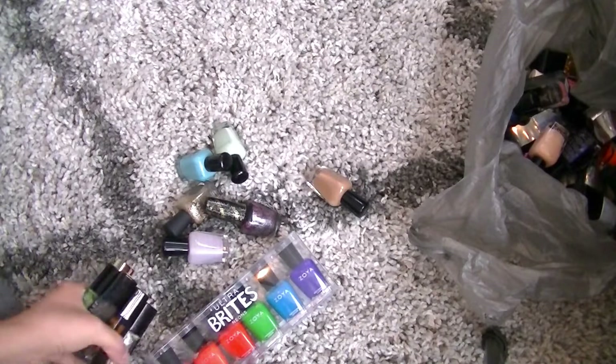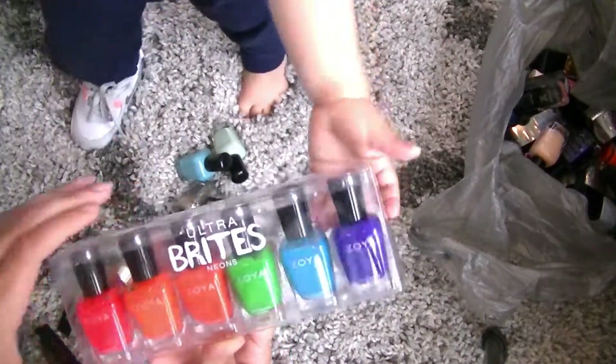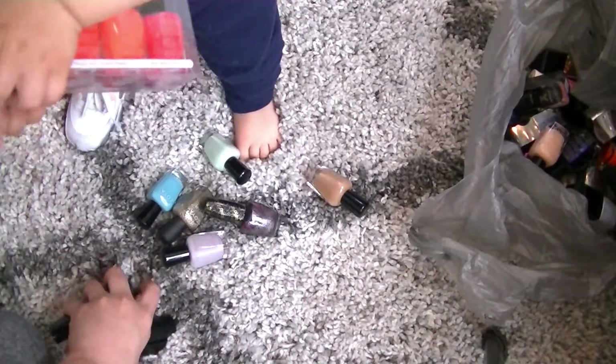So I found some more that I'm getting rid of. These are actually all the Ultra Bright Neons from Zoya, and it obviously came as a set, and I think I'm going to give those to Jen because she expressed interest. Maybe Ella wants some.